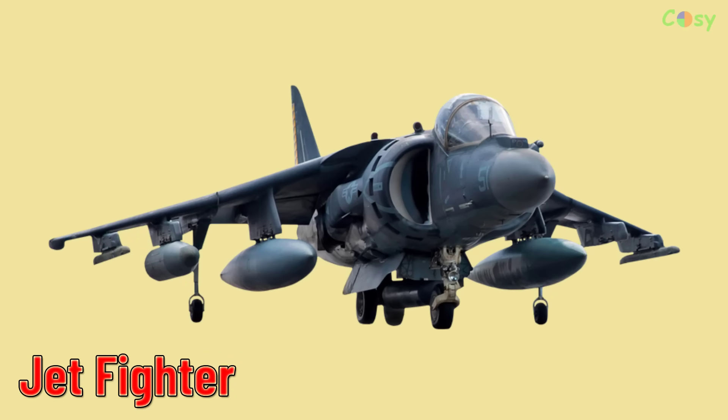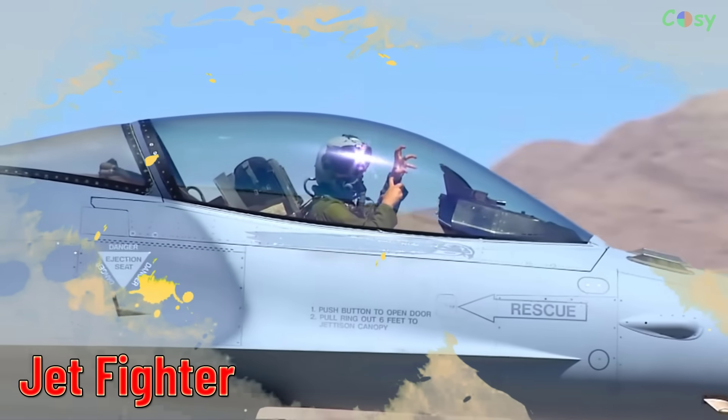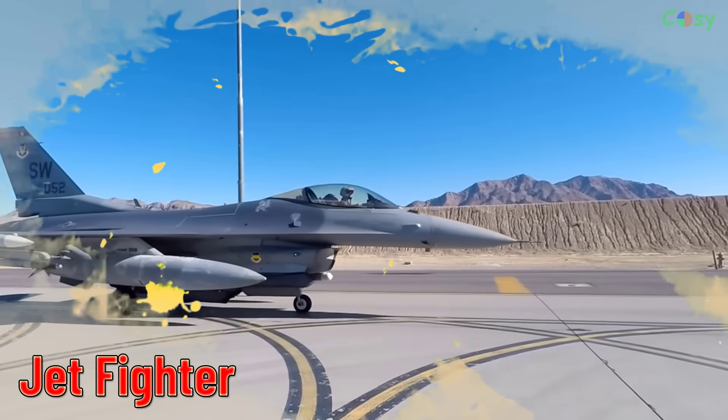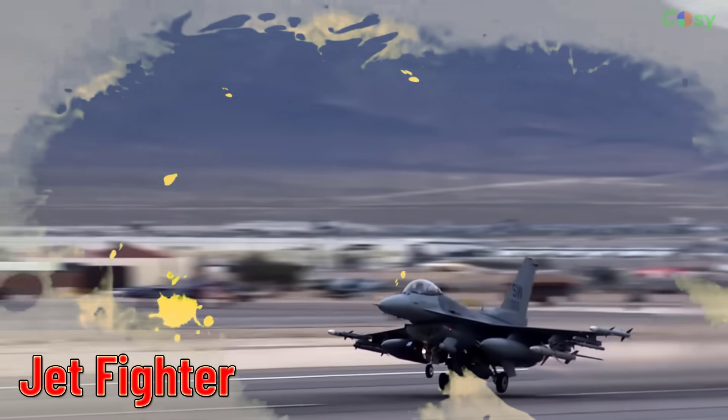Jet Fighter. High-speed military aircraft designed for air-to-air combat and ground attack missions.